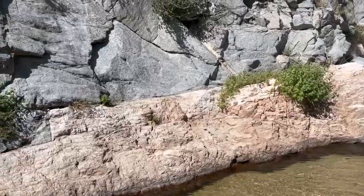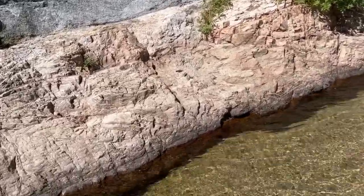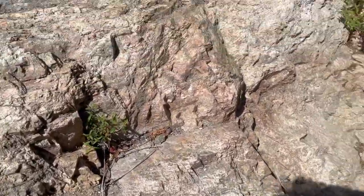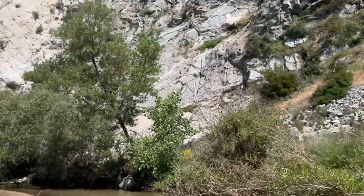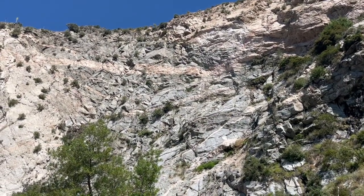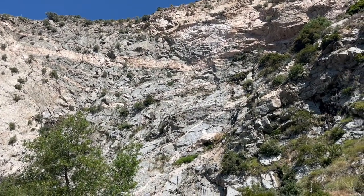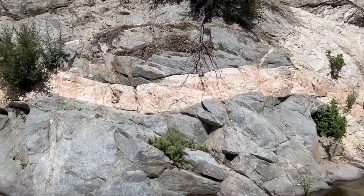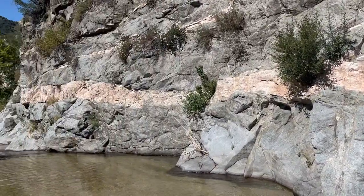So in this canyon, we have a bunch of these really feldspar-rich dikes. You wind up seeing them really well on the other side of the canyon. It's quite the exposure. Here's a nice dike from the other side of the canyon.